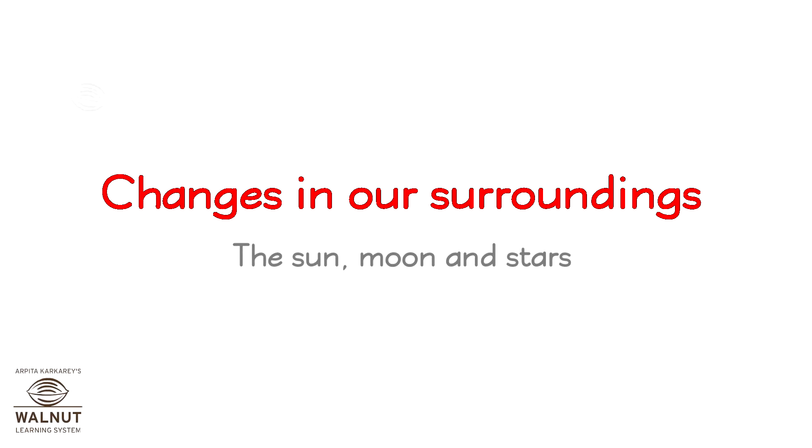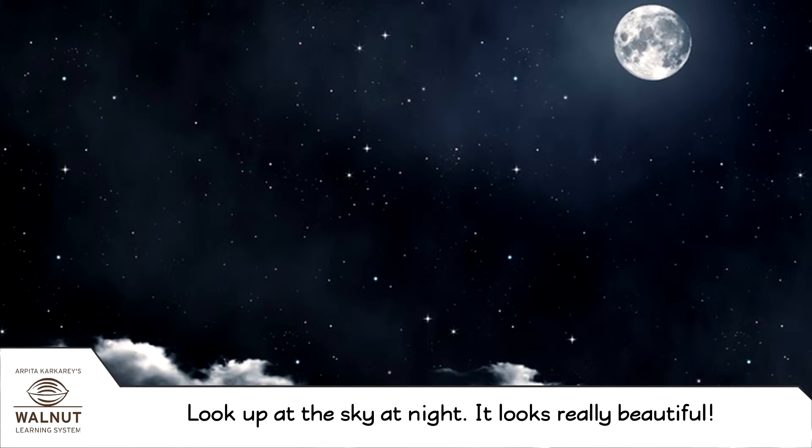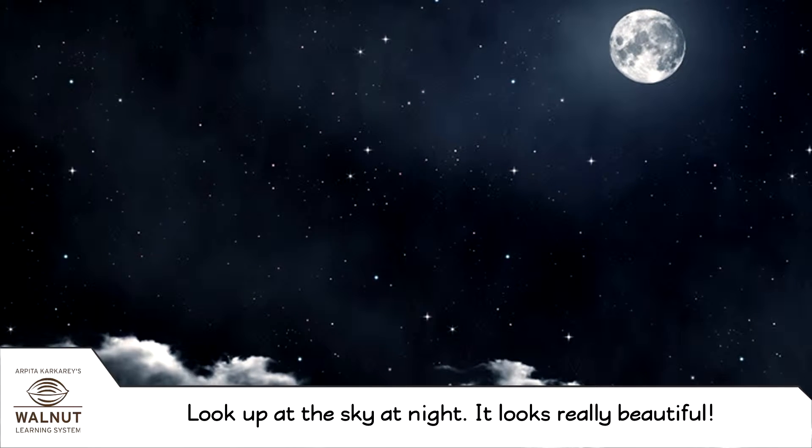Changes in our surroundings — the sun, moon, and stars. Look up at the sky at night; it looks really beautiful.